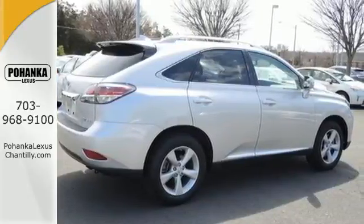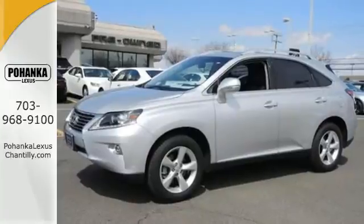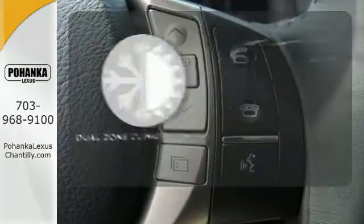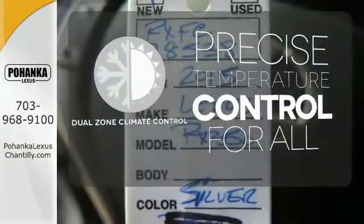The interior is designed to impress with a premium sound system, leather upholstery, and smart technology like Homelink and Bluetooth. No one will complain about the temperature with a dual-zone climate control.